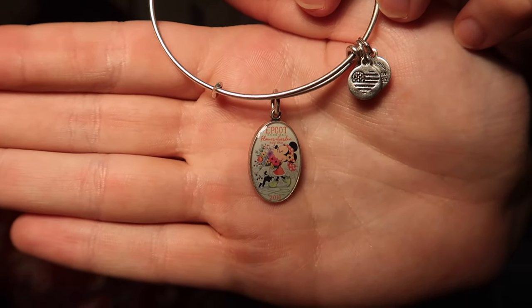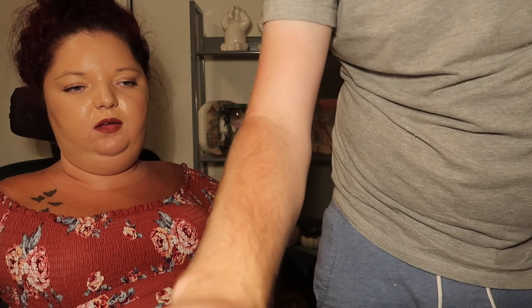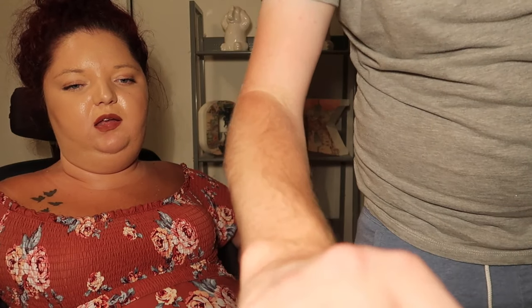I got two Alex and Ani from the Character Warehouse. One is the Minnie Mouse Flower and Garden from this spring, which we were at. The other one is Jiminy Cricket with 'When you wish upon a star.' Those were both $16 each, I believe.